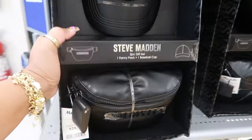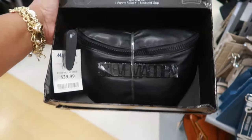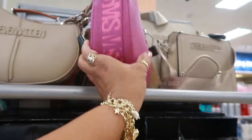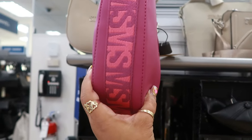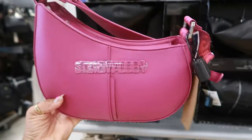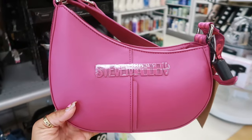Now look at this Steve Madden set — you get the fanny pack and the hat for $30. A little sporty gift set. And this bag I don't think I've seen with the band around it like that. $25. Oh, and it's kind of cut at an angle.